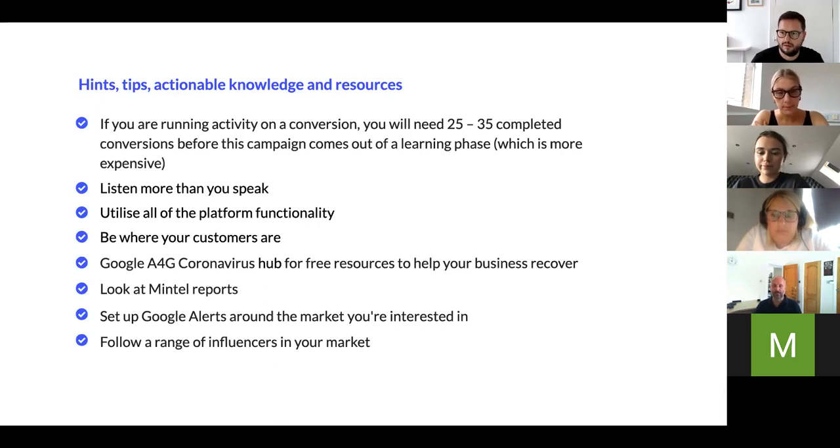Malcolm's tip: it may look like a shameless plug but go to the A4G website and search 'A4G coronavirus hub' — there's a huge amount of free resources and content covering everything that's changed in the last five months and what's still going to happen over the next couple of years. There are loads of free resources on there for businesses navigating the current environment.